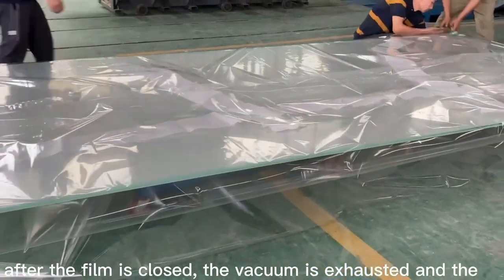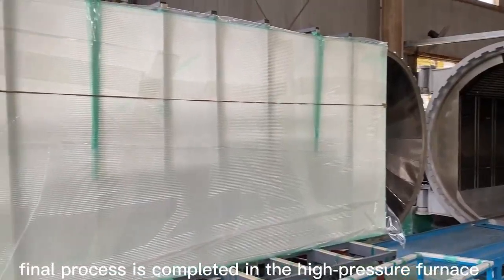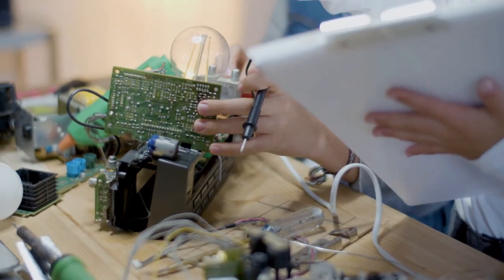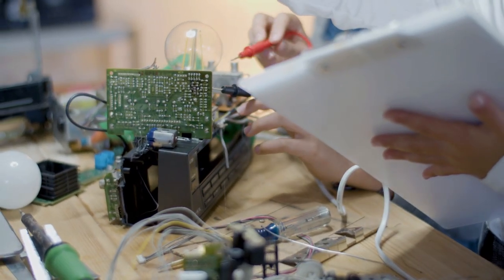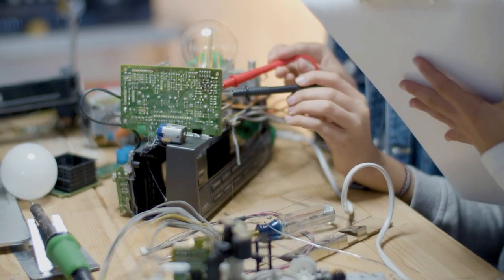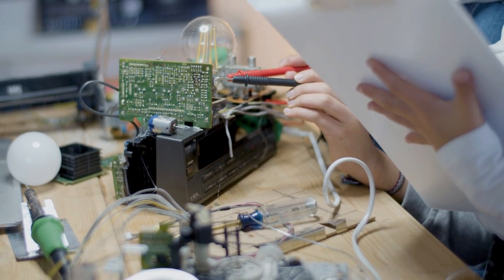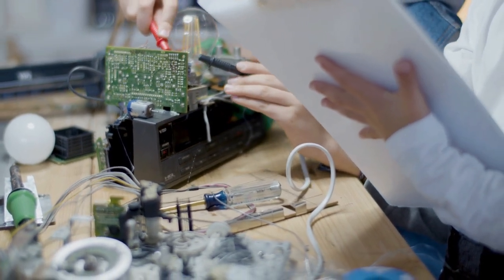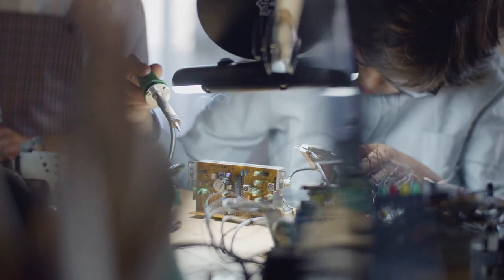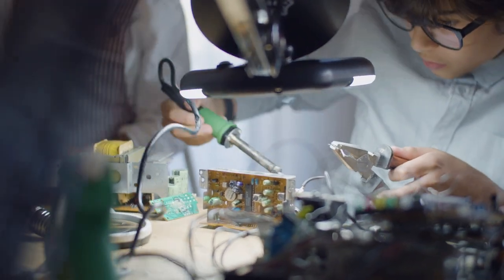These transistors are so impossibly tiny that even under a standard microscope they're difficult to see — yet each one will eventually control a single pixel on the screen. A high-definition television contains more than 2 million pixels, but each pixel is subdivided into three subpixels: red, green, and blue. That's more than 6 million controllable points of light, each managed by its own transistor.